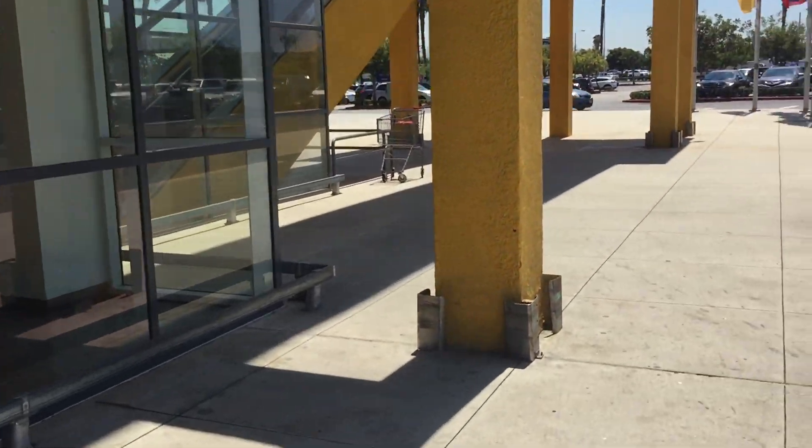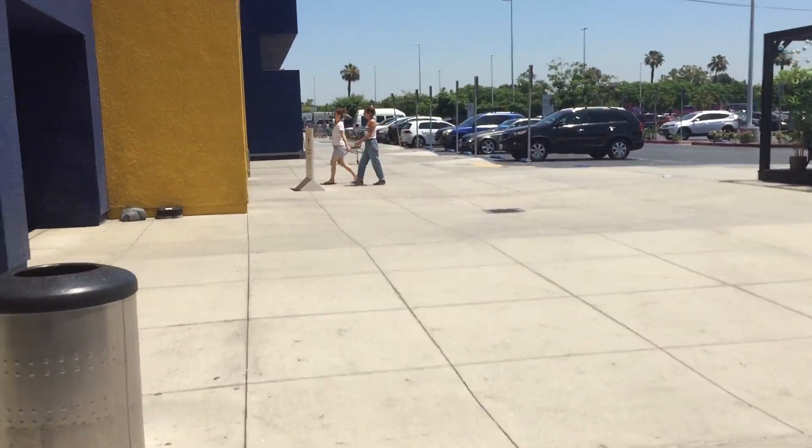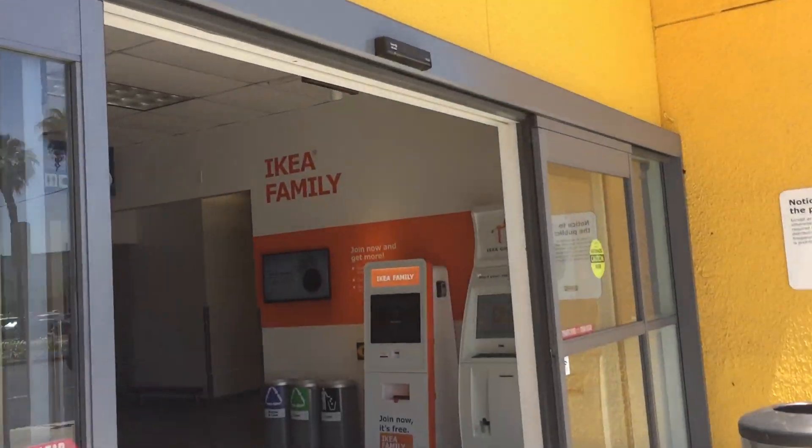We have a glass elevator to ride here at the IKEA in Carson, California. There are the escalators. Let's ride the glass elevator. Here we go, we're going in.